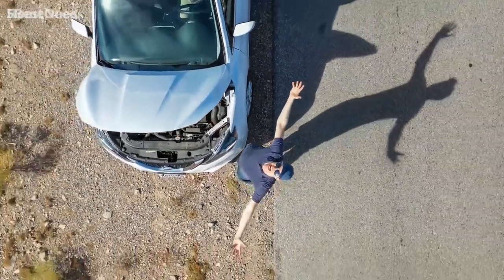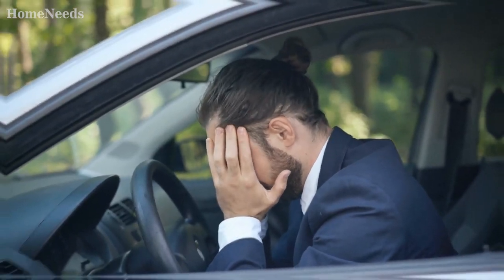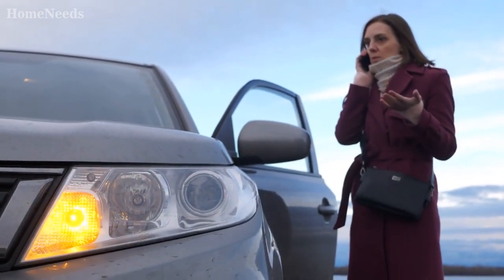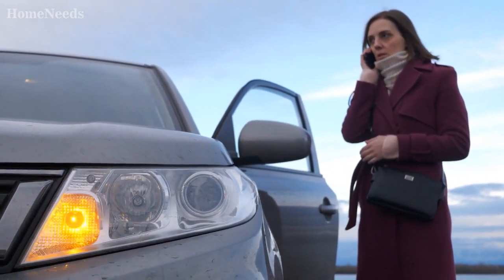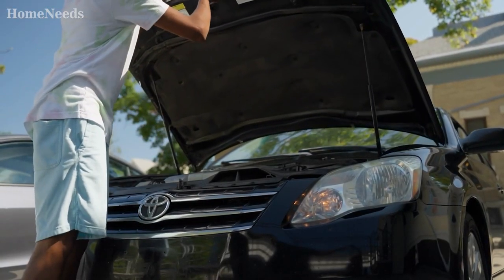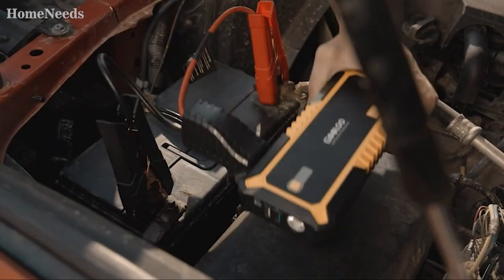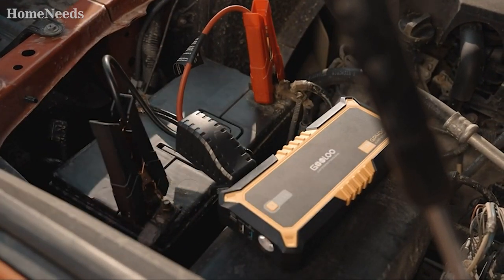There's nothing worse than getting stuck with a dead car battery, especially if you're busy and on a schedule. You can't always rely on someone nearby having jumper cables either. And you definitely don't want to spend the money to get a professional if you can help it. That's why being self-reliant and getting your own portable jumper starter is so important.